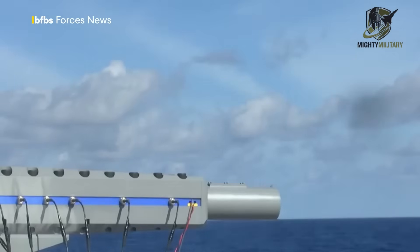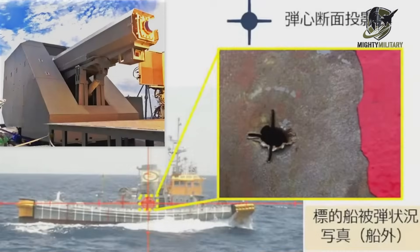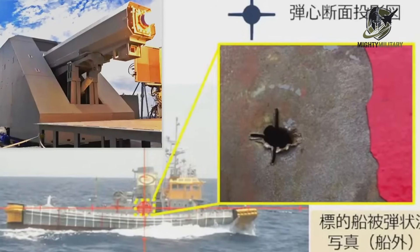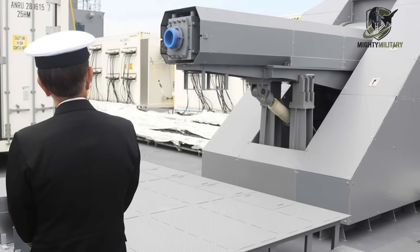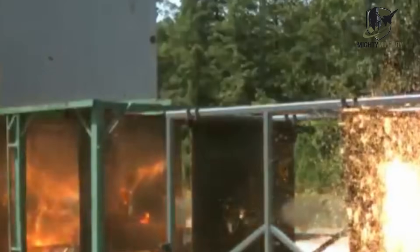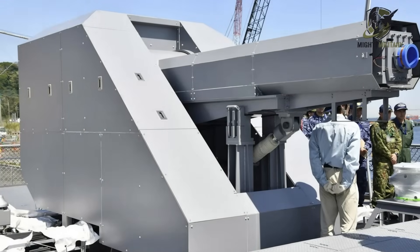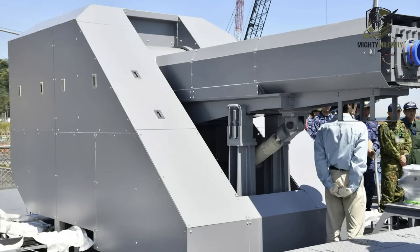Despite the challenges, the latest tests show that Japan is moving steadily toward a future where electromagnetic railguns could become a critical part of its defensive and offensive capabilities. With the ability to fire ultra-fast, low-cost projectiles that can engage a wide range of targets, Japan sees this technology as an important tool for dealing with the increasingly complex threats of the modern battlefield, including hypersonic weapons. Japan's latest demonstration makes one thing clear: while other nations have slowed down or halted their railgun programs, Japan is accelerating and the world is watching.